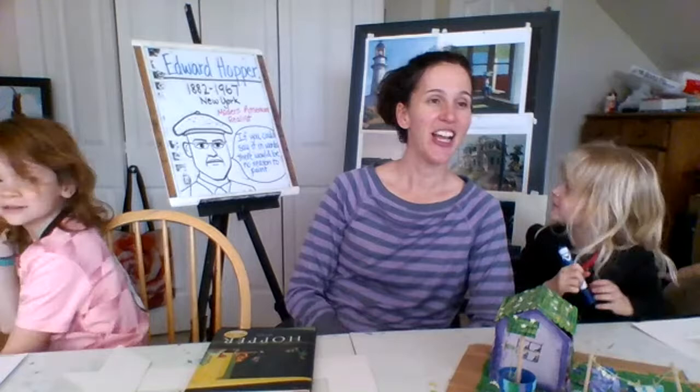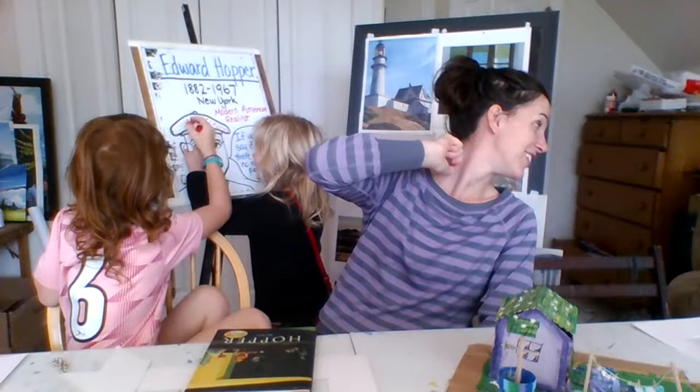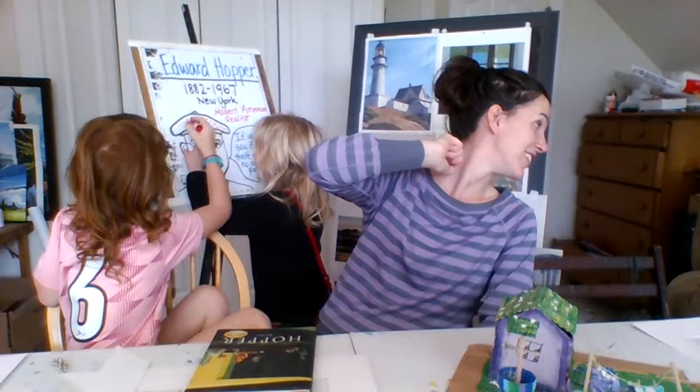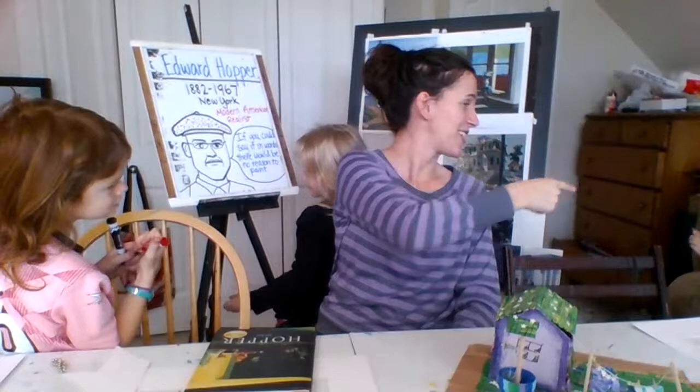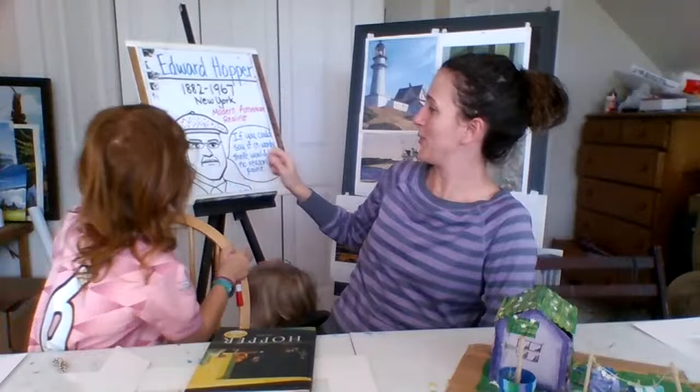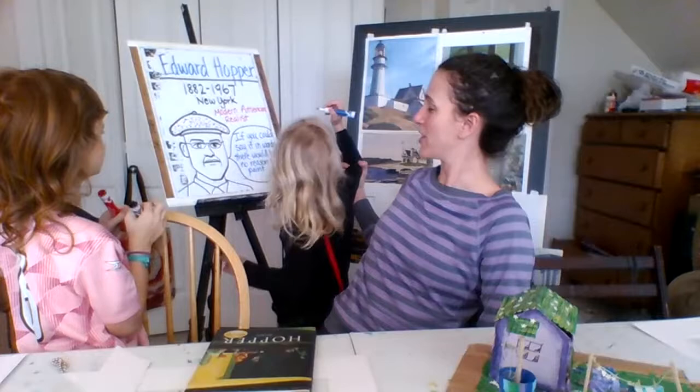He lived most of his life in New York. He is one of the first modern American painters, considered a realist painter, although there's a lot of imagination and feeling and personality in his work as well. He died at age 84 — he was born in 1882 and died in 1967, but he died before his birthday. I love this quote: 'If you could say it in words, there would be no reason to paint.' Why do we paint instead of just talking about it? He said you can't really always say it in words, so you paint instead.